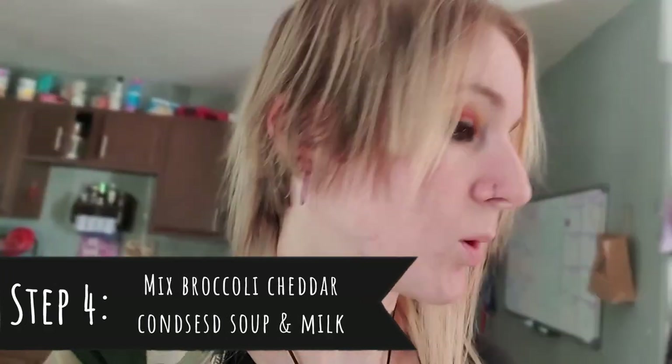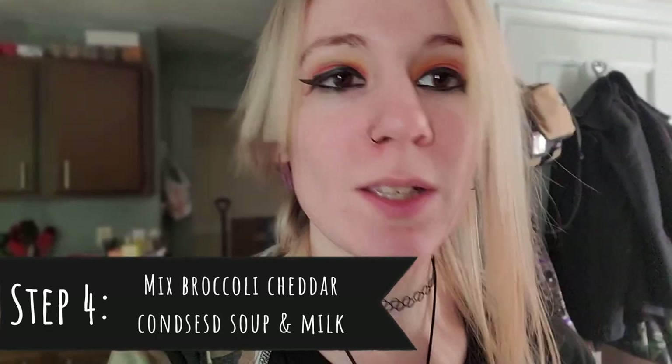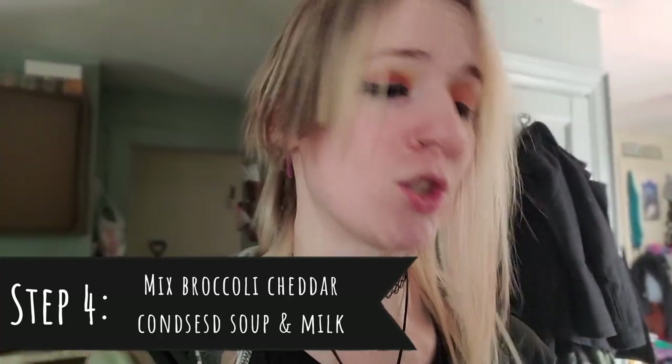Since I'm waiting for everything to cook and be prepared, we're going to go ahead and mix the milk and the soup together. You can do these steps pretty much in any order — I just recommend getting everything prepared first and then mix the ingredients. We're going to take two cans of condensed broccoli cheese soup. With the soup, you need to add a third cup of milk. I'm using soy milk. Add that third cup and mix it together.